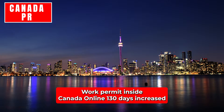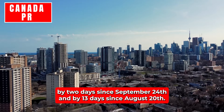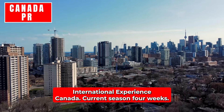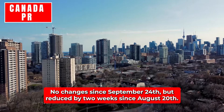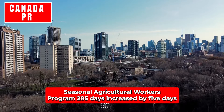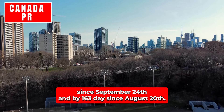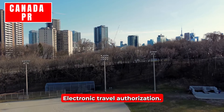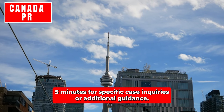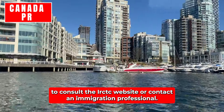Work permit inside Canada (Online): 130 days, increased by two days since September 24th and by 13 days since August 20th. Other temporary residency categories: International Experience Canada, current season — four weeks, no changes since September 24th, but reduced by two weeks since August 20th. Seasonal Agricultural Workers Program: 285 days, increased by five days since September 24th and by 163 days since August 20th. Electronic Travel Authorization: five minutes. For specific case inquiries or additional guidance, it's always advisable to consult the IRCC website or contact an immigration professional.